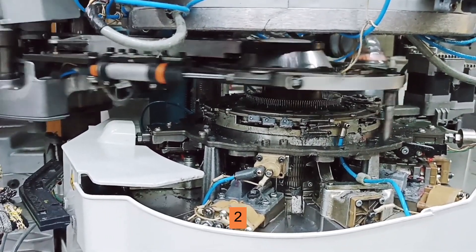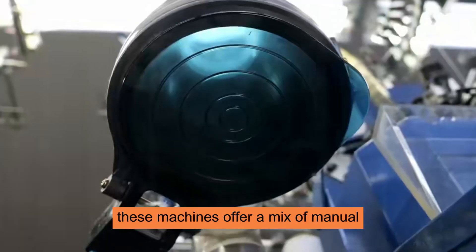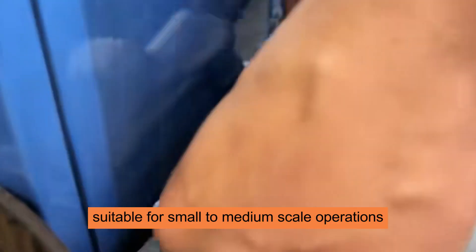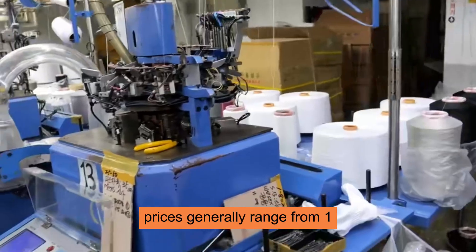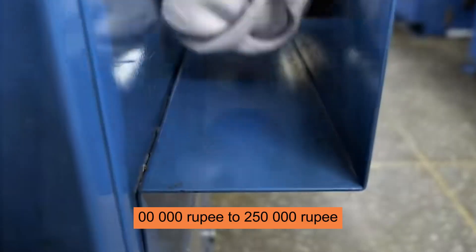2. Semi-Automatic Socks Knitting Machines. These machines offer a mix of manual and automated features, suitable for small to medium scale operations. Prices generally range from 1,00,000 rupees to 2,50,000 rupees.